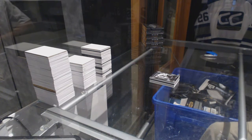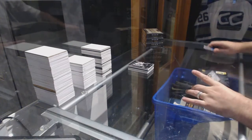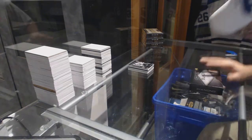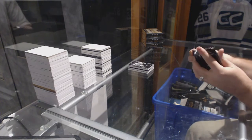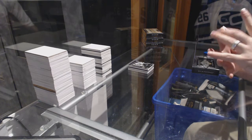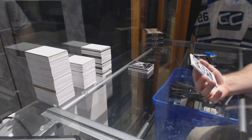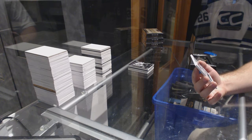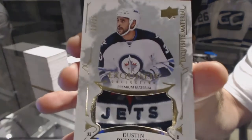The more I'm thinking about it, that might be the better way to go — I'm legit thinking about it now, I honestly think that might be the better route. Moving on — oh, that's gross — we've got an exquisite material premium patch for the Winnipeg Jets: Dustin Byfuglien.